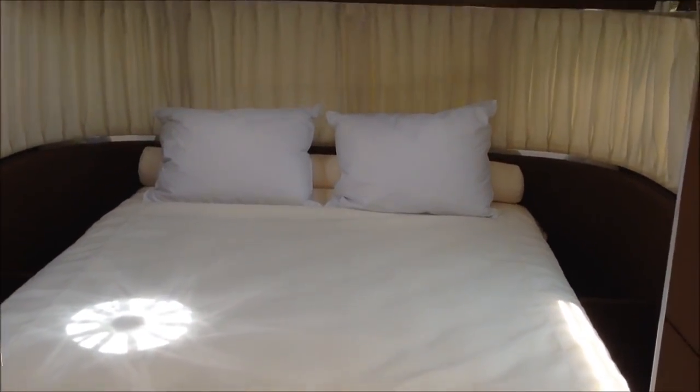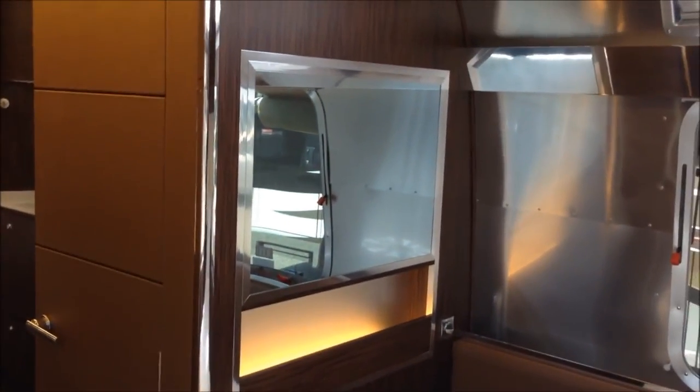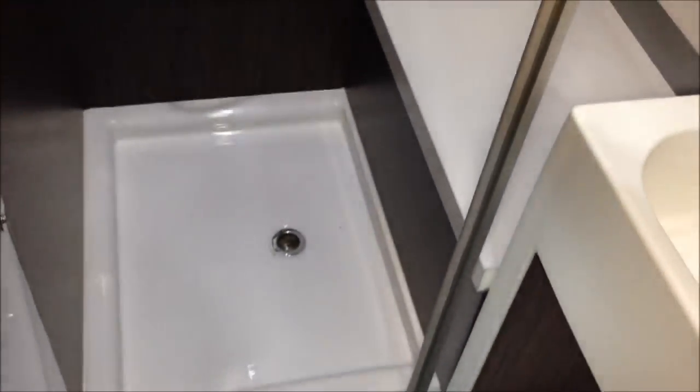The bedroom has a front panoramic window, and the bed lifts up by power to get to the storage underneath. There's also a drawer at the front of the bed, and a television hidden behind the glass panel. The bathroom features a china toilet, sink, shower with a glass door, vent in the ceiling for exhaust, and a little seat.